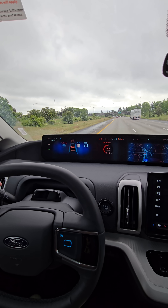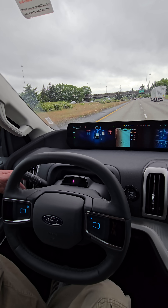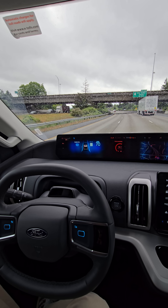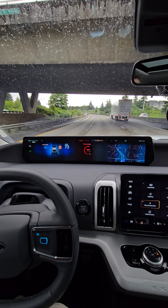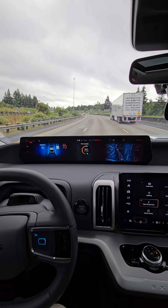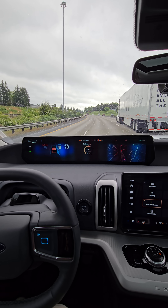One last lane change — let's see if it'll handle it. Here's a pretty big curve. Also, when you get next to these big semis, it'll move over a few inches to the left or right — it'll move your car away from the semi truck, which is kind of nice.